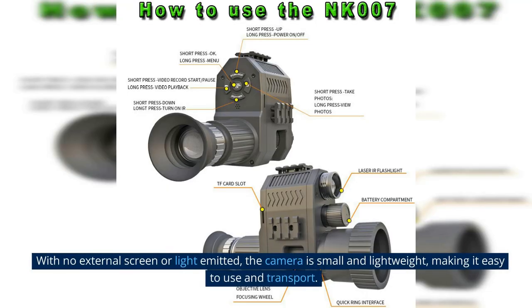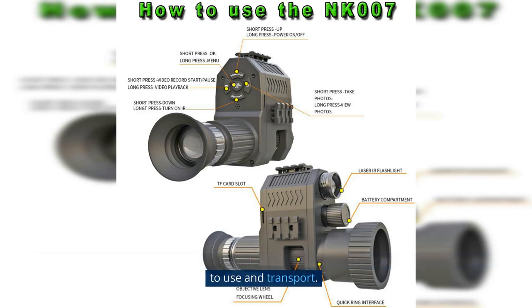With no external screen or light emitted, the camera is small and lightweight, making it easy to use and transport.